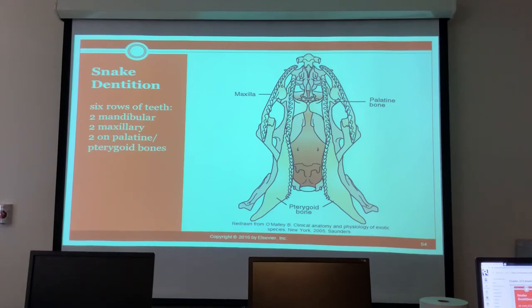Crocodilians have six rows of teeth: two mandibular, two maxillary, and two on the palatine and pterygoid bones. That's a lot of teeth and a lot of potential damage.